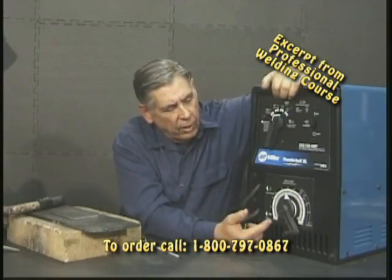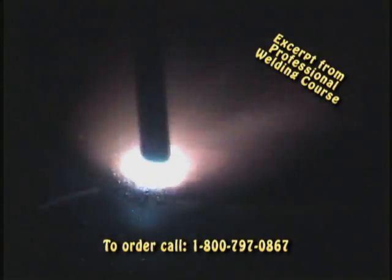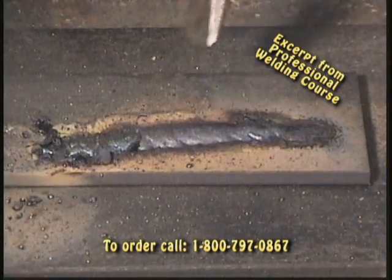Bob's easy techniques make stick welding a snap. He covers it all including weave style, rod types, and slag removal.